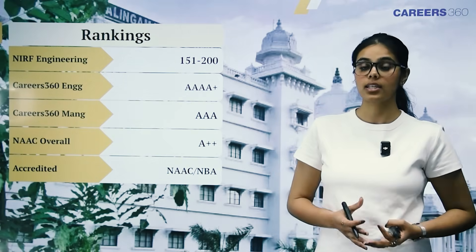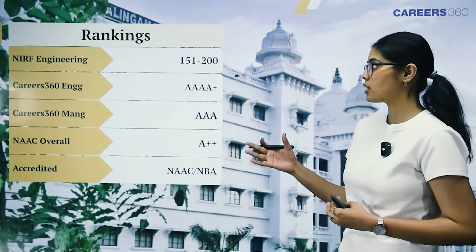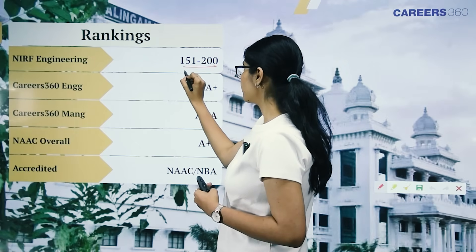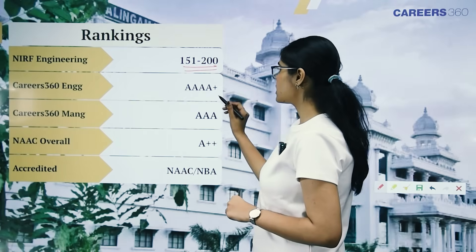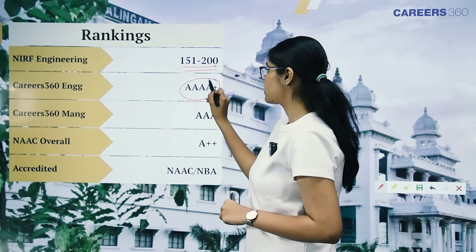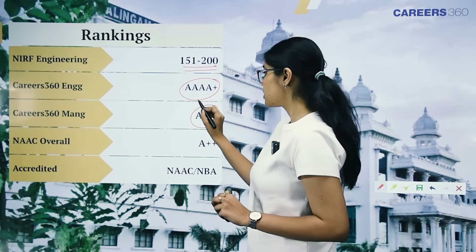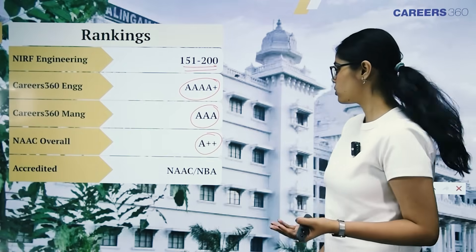Let's talk about the rankings Kumara Guru College of Technology has received. Under the NIRF engineering report it has a rank between 151 to 200. The Careers 360 engineering ranking for this institute is 4A plus, while management is 3A. The NIRF grading here is A plus plus, and it is accredited by both NAAC and NIRF.